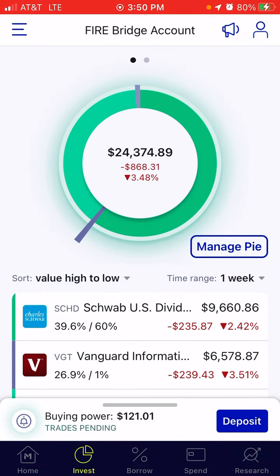That is the latest and greatest with the M1 account. We're down, but we're going to stay in this. We're going to keep investing — and that's the path we're going to take. I'll talk to you next week.